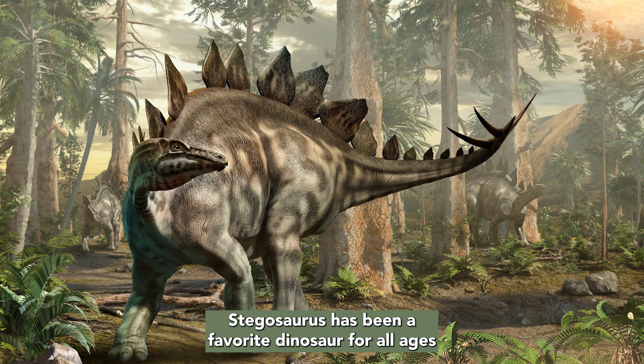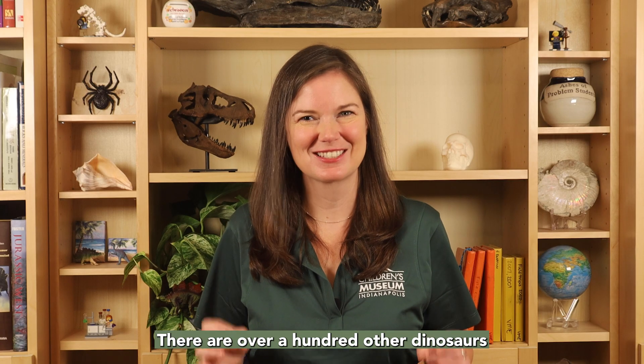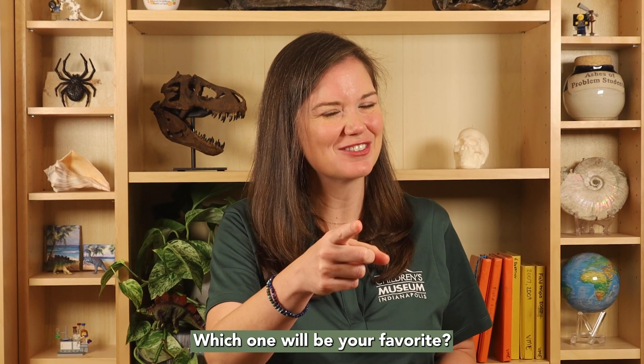Stegosaurus has been a favorite dinosaur for all ages since it was discovered. There are over a hundred other dinosaurs that start with the letter S. Which one will be your favorite?